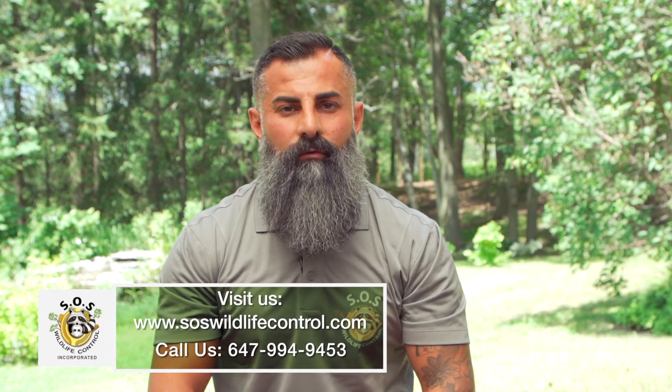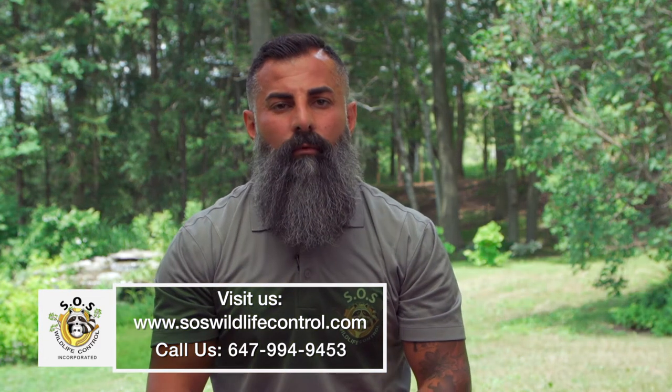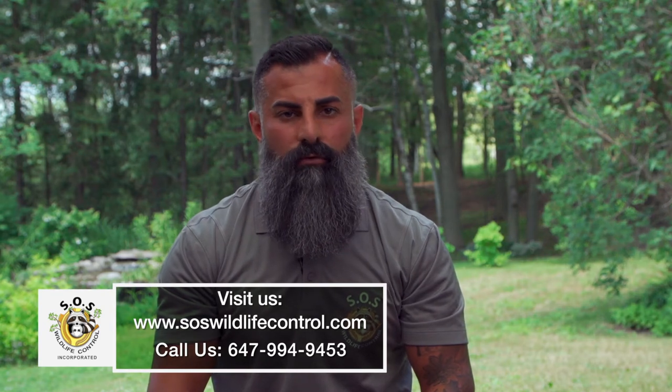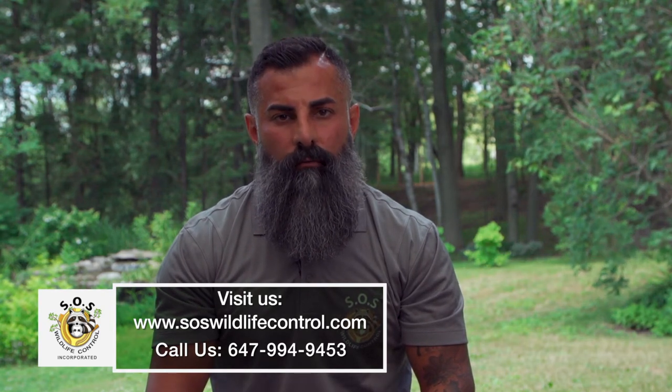Hi, I'm Sherwin from SOS Wildlife and Pest Control Services. For the past nine years, we have been doing animal removal and pest control for both residential and commercial properties. One of the services that we offer is skunk removal.